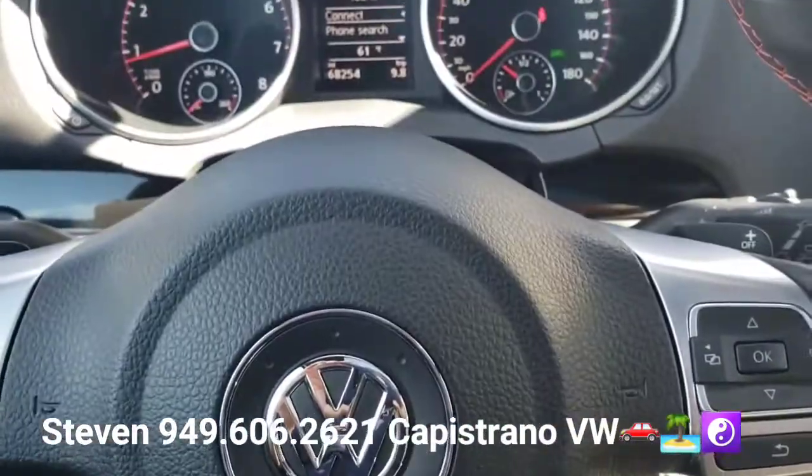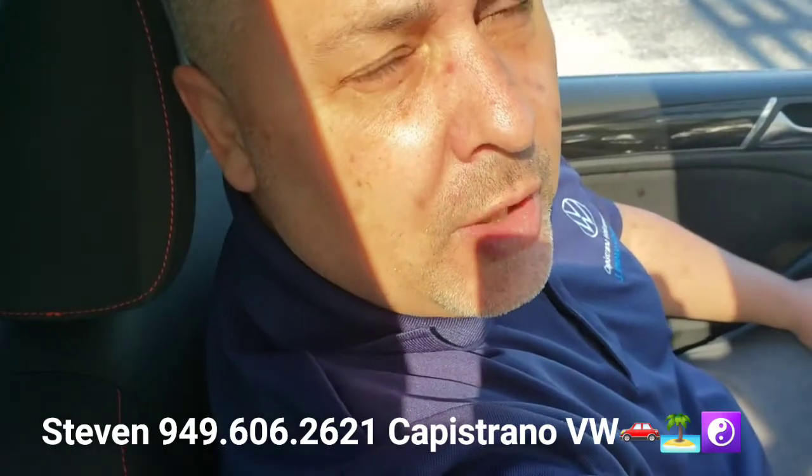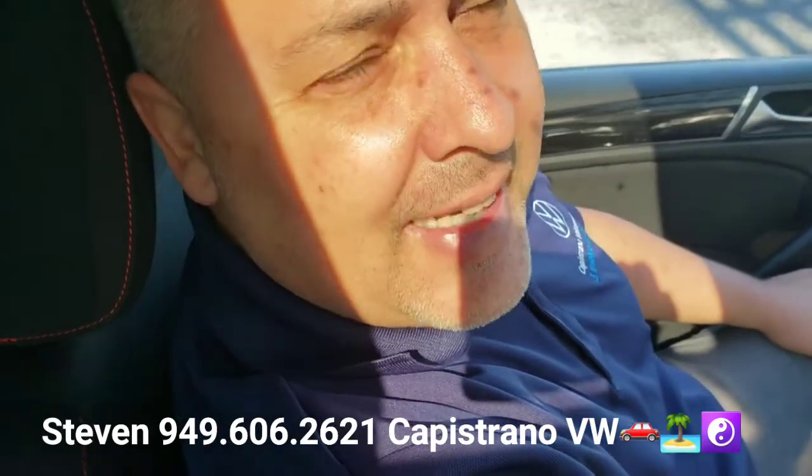There's no way to buy this car and not have a lot of fun on the road. My name is Steven, I'm at Capistrano Volkswagen — definitely hit me up when I can help you on this vehicle. Let me know if you want to come in and check it out. I'm at 949-606-2621. Have a great morning, thanks again!